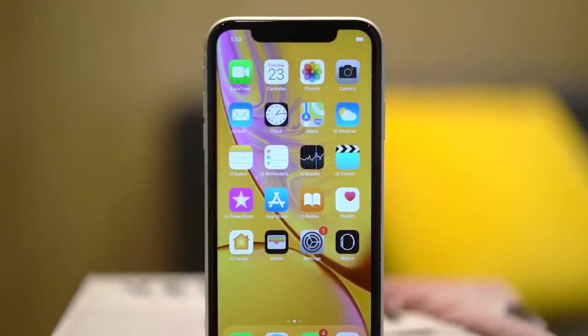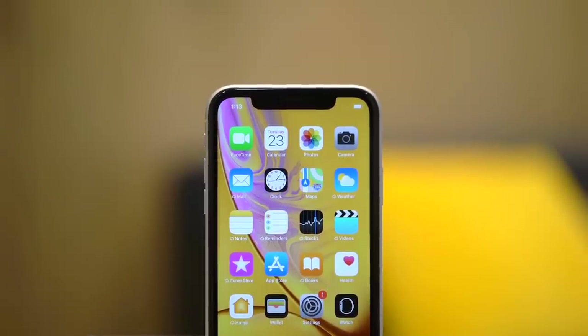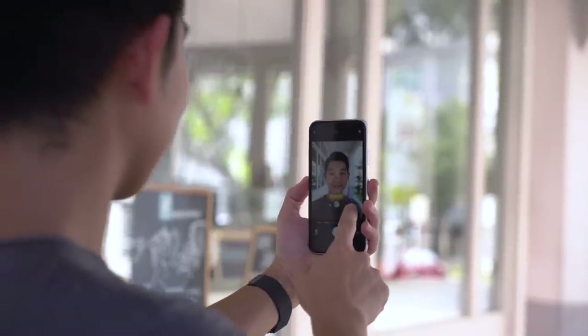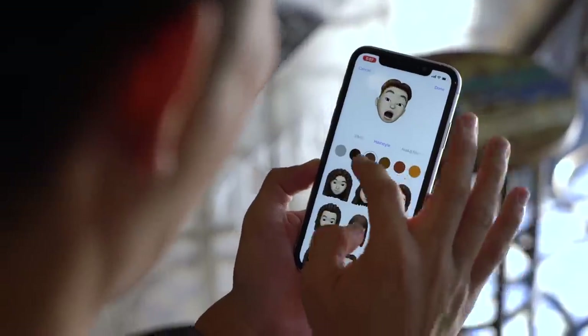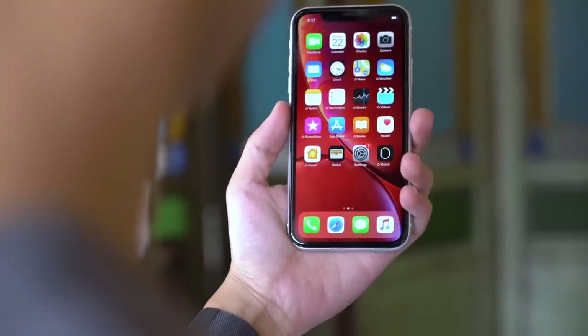In case you're not familiar, housed in the notch is a TrueDepth system: a selfie camera, depth sensor, and fancy tech like a dot projector and IR illuminator that measure the contours of your face. With it, you can do things like portrait mode, Animoji and Memoji, and more importantly, Face ID — your primary way of unlocking your device. You just lift your phone and swipe up to unlock. There's no fingerprint sensor anymore, so if you're upgrading from an older iPhone you'll need to get used to this. After relying on it for about a year now, I don't miss the fingerprint sensor as much as I thought I would.